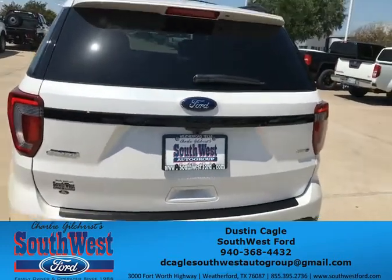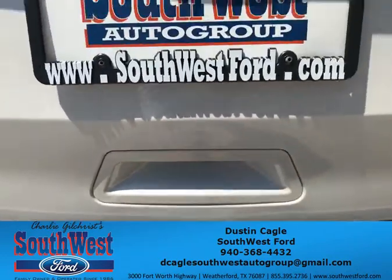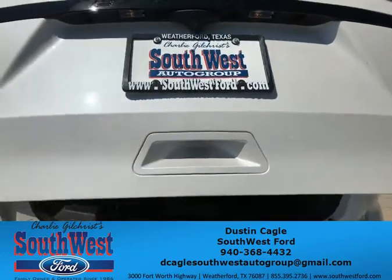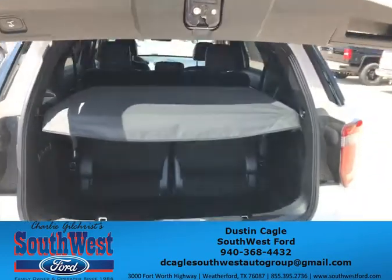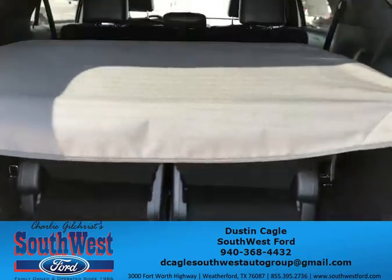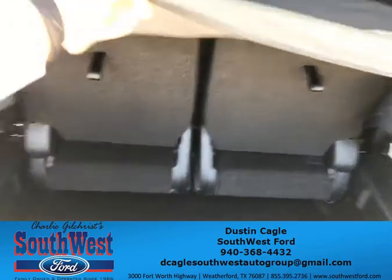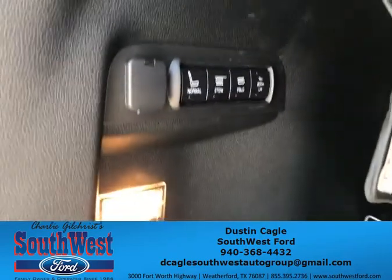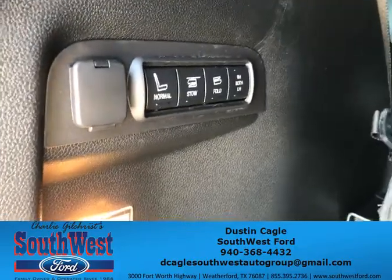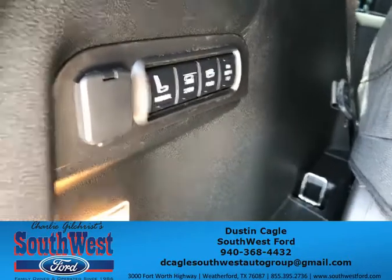This is the Sport, and it does come with a power liftgate. You push the button underneath here and it opens up for you. Step back and you have the extra storage space, and the third-row seats as well. The buttons to control the seating are right here — you can push the button to fold them down or leave them in the normal position.